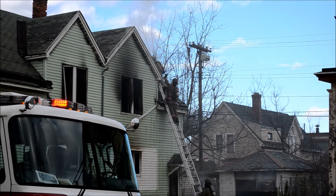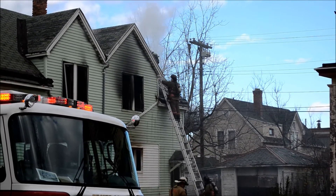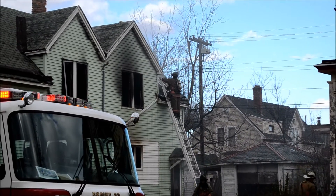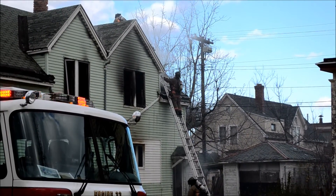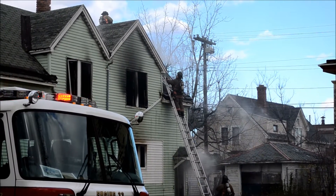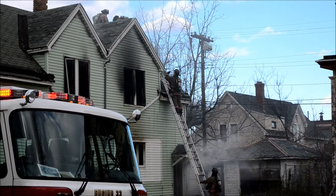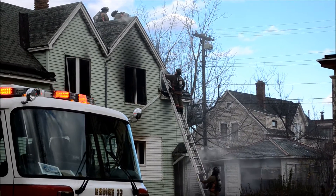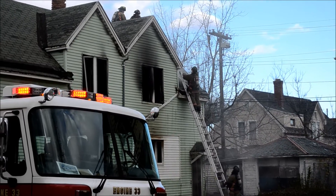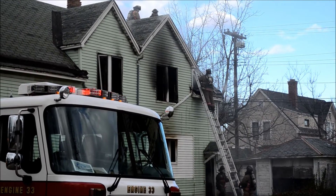31, Command. 31, are you on the second floor, correct? Give me an update, please. Command, this is 403. I'm on the second floor. It seems like all the fire is knocked down here. We're just going to have to check for extension and get up in that attic void.